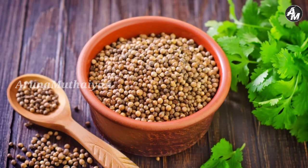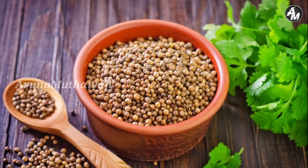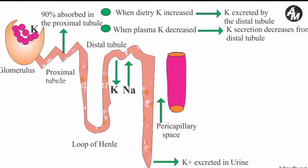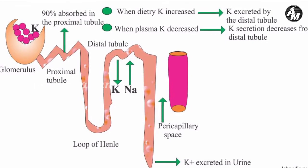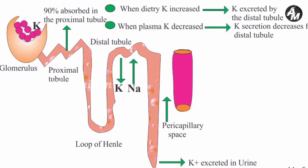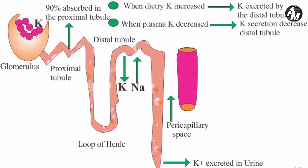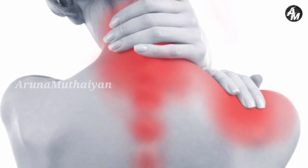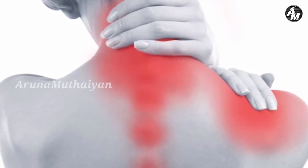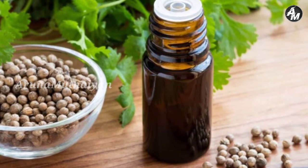These nutrients are present in the plant but may not be present in all parts. The body finds this very useful. It also contains a substance that helps the body expel toxins through urine. This has very beneficial effects on the skin.